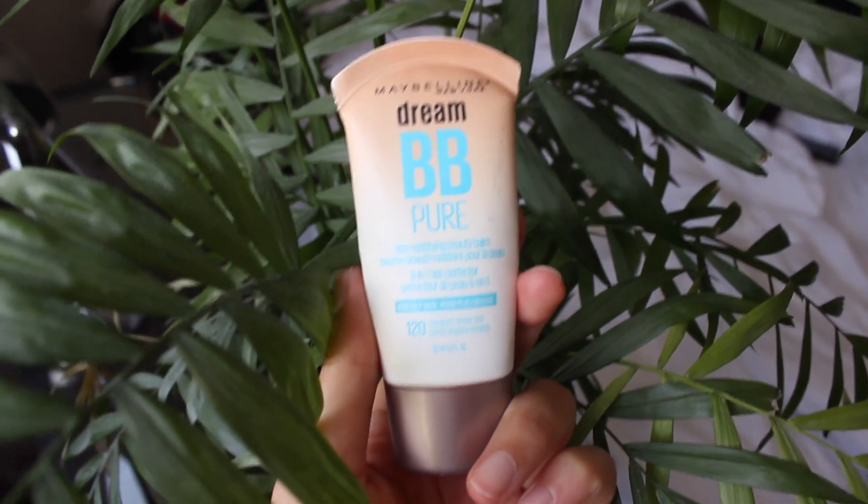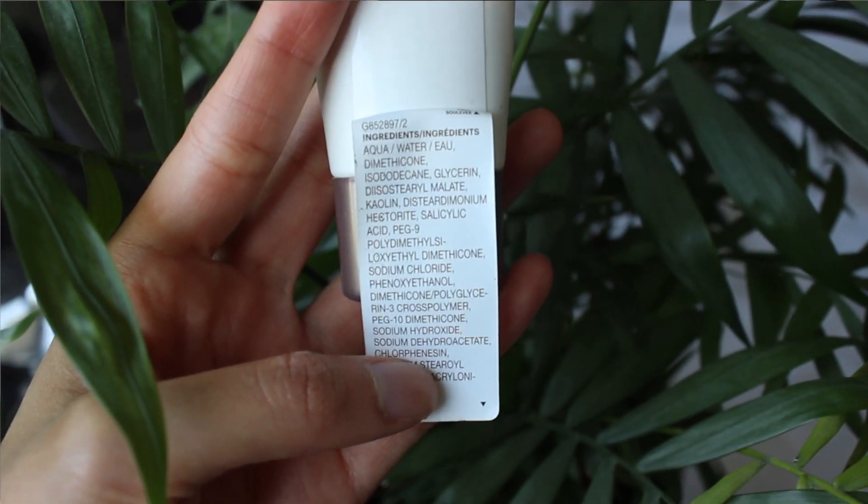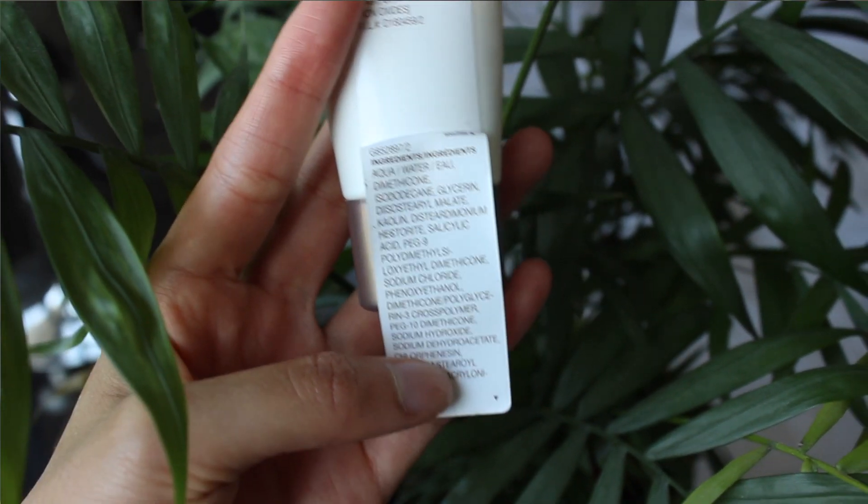For the acne coverage, I'm just going to be using BB cream. BB cream is a mix between a skincare product and a makeup product. I'm going to be using this Maybelline Dream BB cream — it has salicylic acid in it, so it makes me feel a little bit better about having it on throughout the day. This is good for days where you're staying in and you have like a Zoom meeting or something — this is what I would usually put on for my Zoom classrooms because I just didn't want to put on concealer every single day.